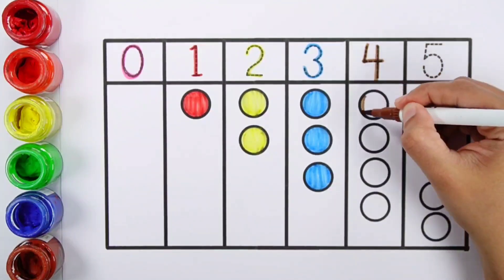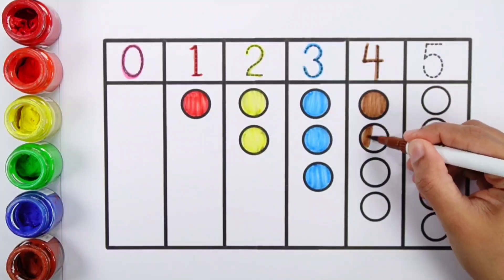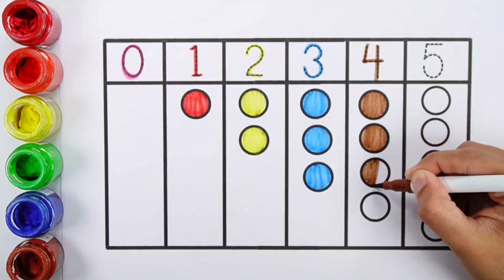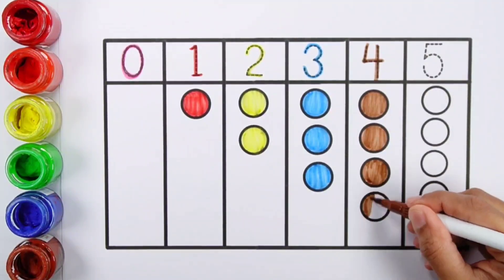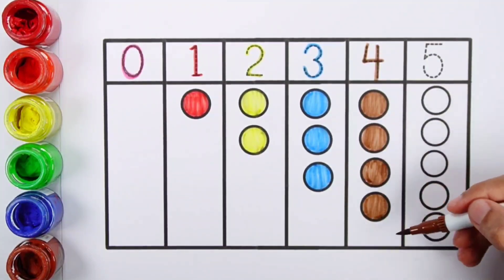Number 4, Brown color, 1, 2, 3, 4, 4 balls.